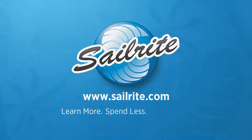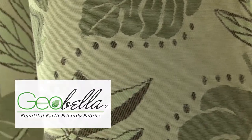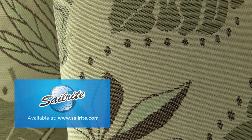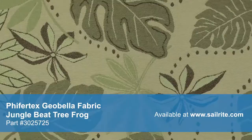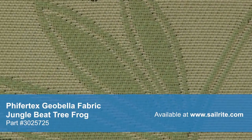This video is brought to you by Sailrite. This is Pfeiffer Tech's Geobella Jungle Beet Tree Frog Fabric from Sailrite. Geobella Fabric is an earth-friendly outdoor fabric made of 100% olefin yarns and from recycled post-industrial waste. These soft yarns give Geobella a luxurious texture and superior quality.